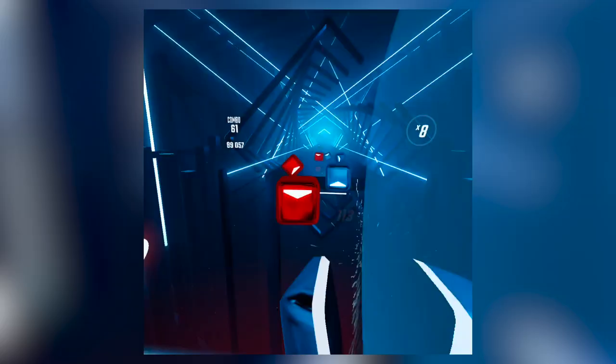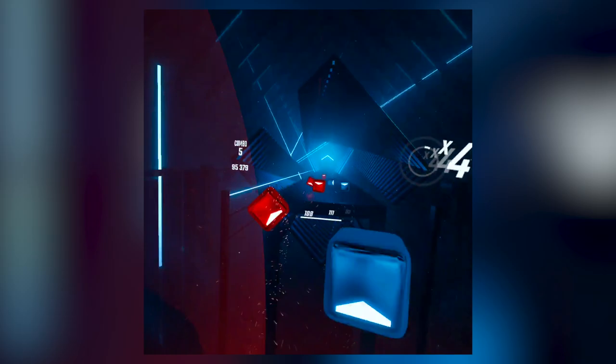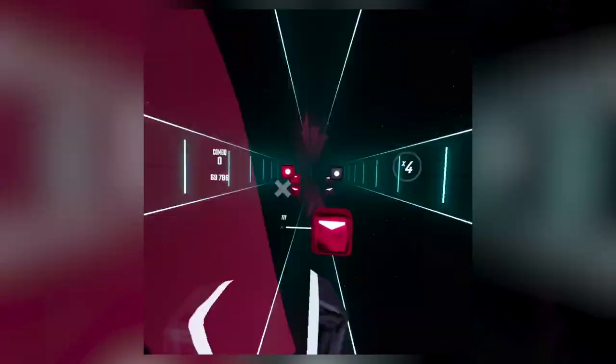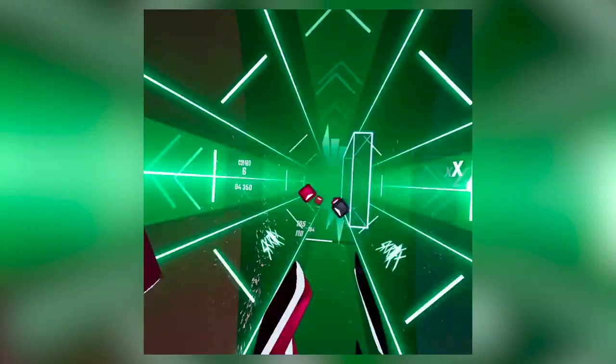Number 9: Beat Saber. Why is it so low on my list? Beat Saber is actually not a fitness game — it's a fun rhythm-based game that helps you get fit along the way. Fitness is secondary to the game itself. While Beat Saber is fun and will challenge your reaction time and rhythm, it's low tier on my fitness list.